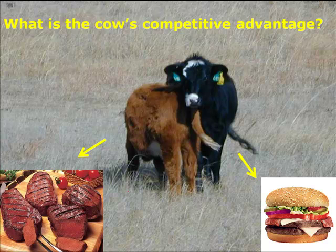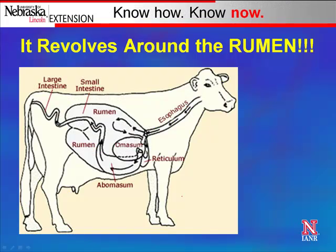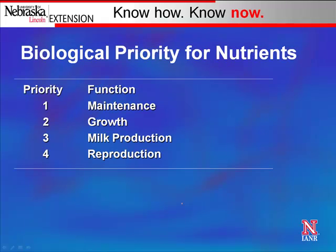The cow's competitive advantage is she can take a low-quality forage and convert it into a tasty, high-quality product. That's different than our competitors. Her advantage revolves around the rumen — she's able to take low-quality forage through a symbiotic relationship with microbes in the rumen, breaking it down into nutrition she can use. If we think about a cow's nutrient requirements, first priority is maintenance, second is growth, third is milk production, and fourth is reproduction.